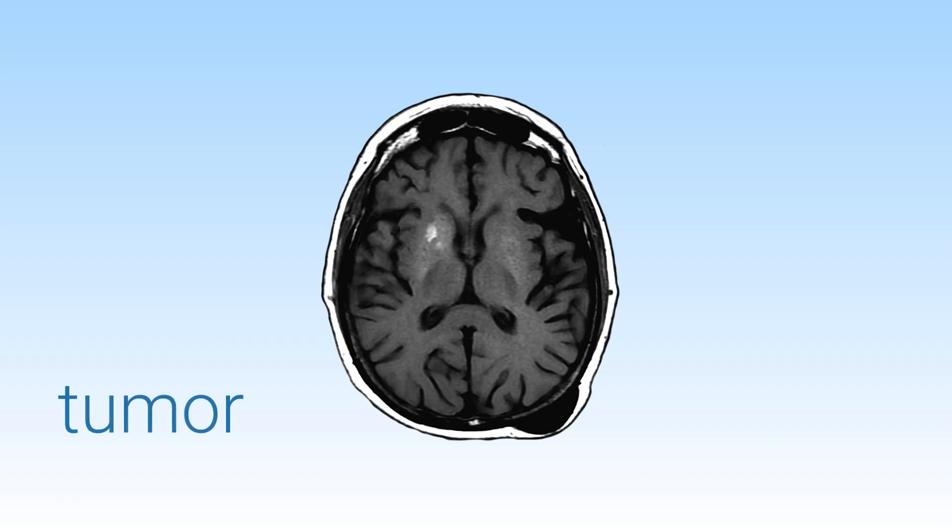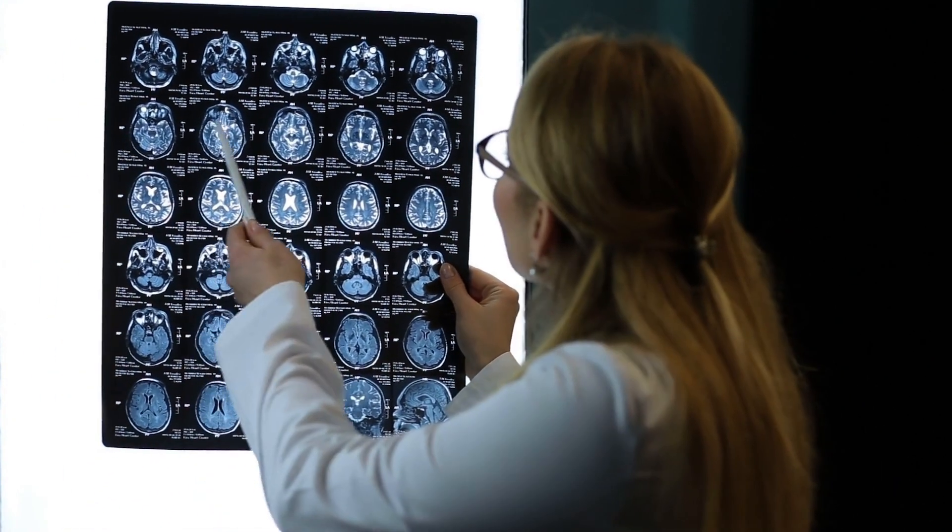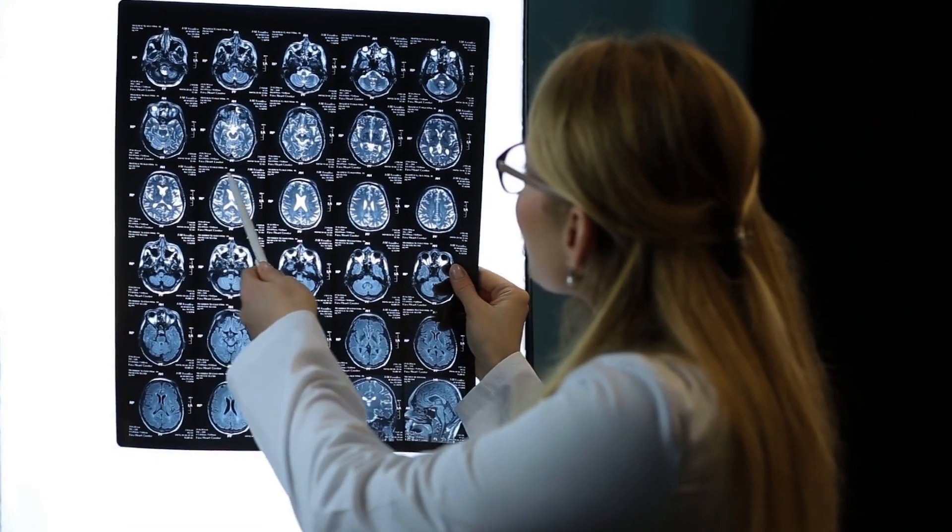When the tumor reaches a certain size, it may be visible as a brighter area on MRI scans after administration of an MRI dye or contrast agent. These bright areas provide valuable information used by radiologists to help make a diagnosis.